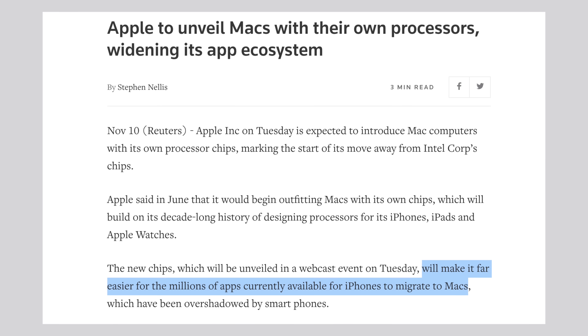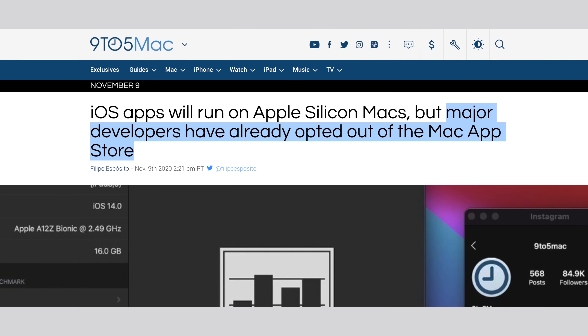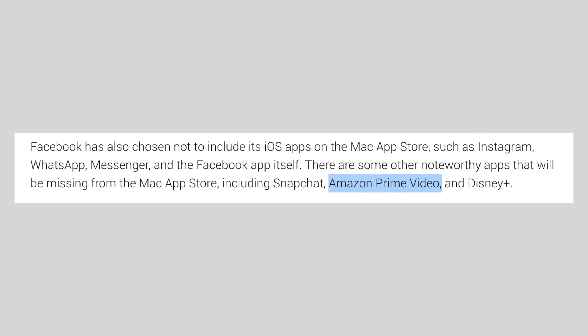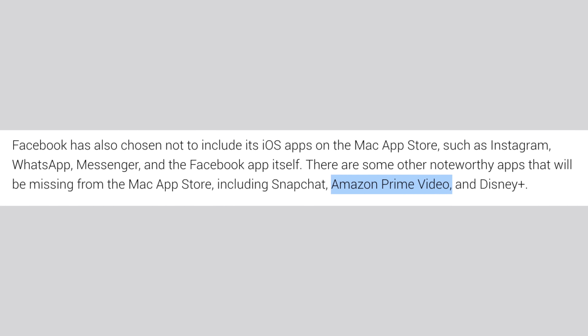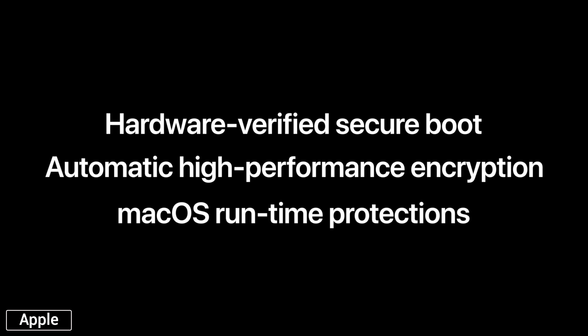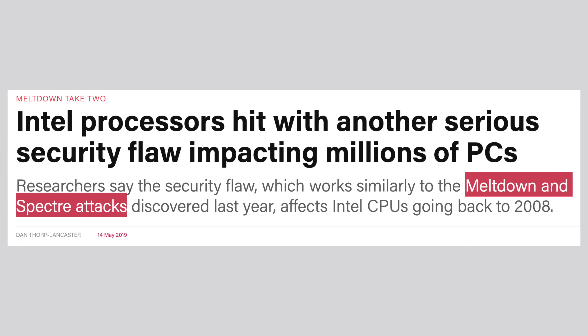This is a huge advantage for developers because in the past, they'd have to make two separate apps if they wanted to support both the iPhone and the Mac. But now, they simply make one app one time, and it automatically works on both. The only downside is that developers can opt out, so iPhone apps like Amazon Prime Video won't work because Amazon would rather have you use the browser. You also get much better security with the built-in Secure Enclave and the new architecture, which is way less prone to security issues compared to Intel chips which constantly have security flaws like Meltdown and Spectre.